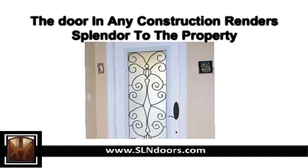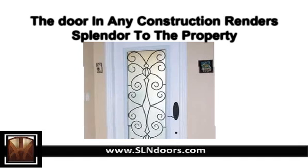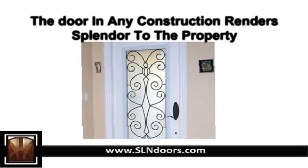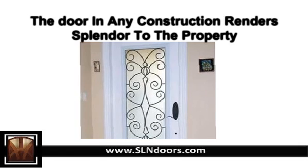The lead-lined doors are special doors that are installed at places where high-frequency radiations are extensively used. Any person getting exposed to these radiations for long hours may suffer from fatal consequences. Therefore, it is imperative to keep the rays from escaping out of the room.